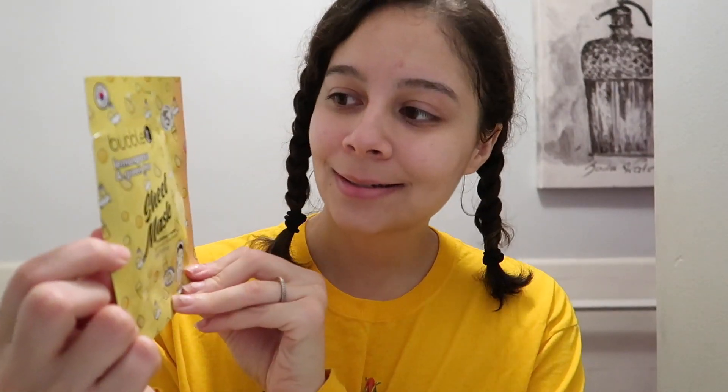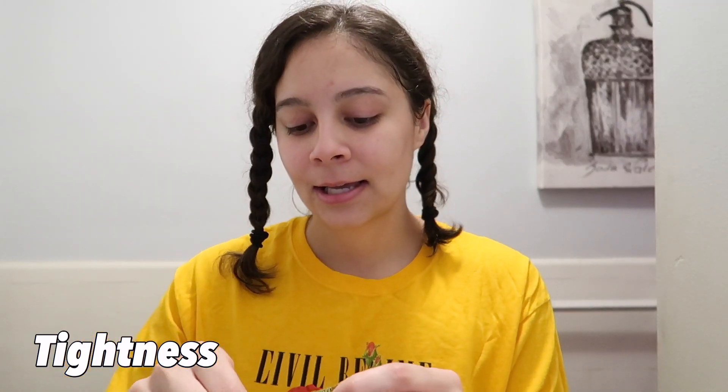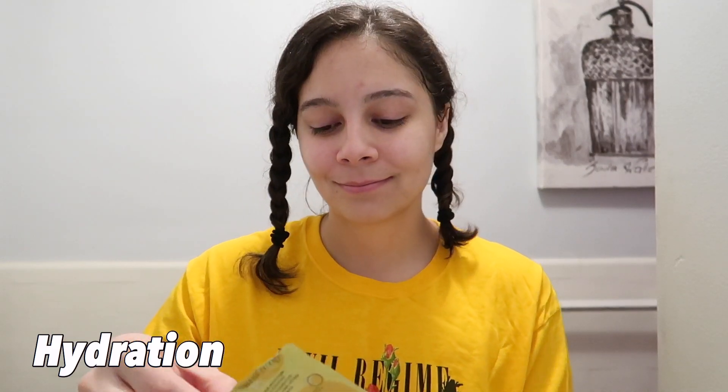So now I'm just gonna put some toner on my face so I can put a mask on and get that glow started. It is currently 8:20. I'm gonna be using this bubble tea lemongrass mint tea — it's good for tightness and hydration, which is what I need for that glow. I'm gonna put this all over my face.